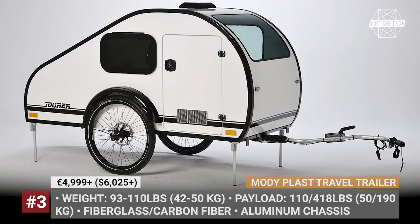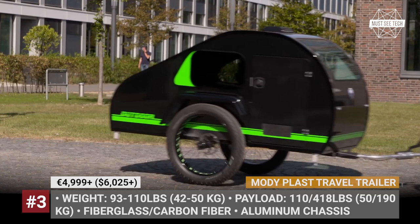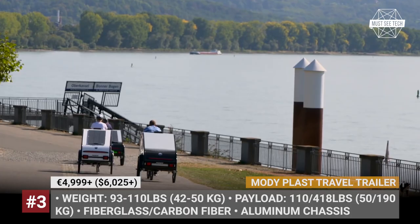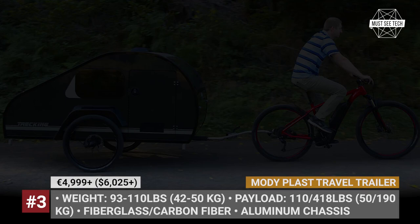Moti Plast Travel Trailer. Initially specializing in tuning equipment and race car details, the Germany-based Moti Plast entered this new niche in 2020. With 25 years of experience in composite materials, all teardrop trailers by Moti are offered with either a lightweight fiberglass or carbon fiber shell, underpinned by an aluminum chassis.